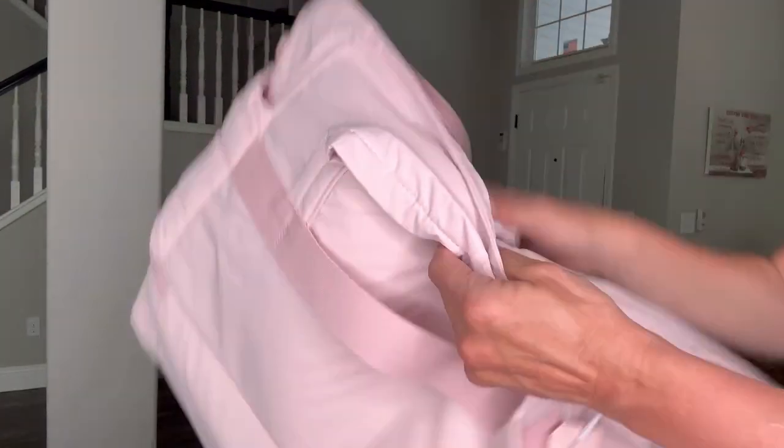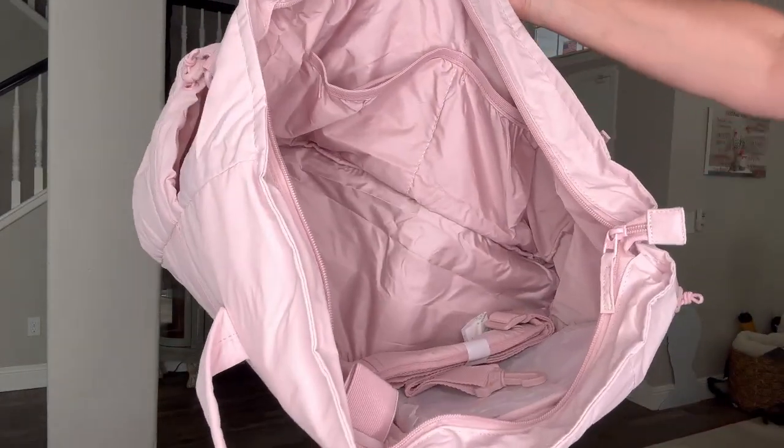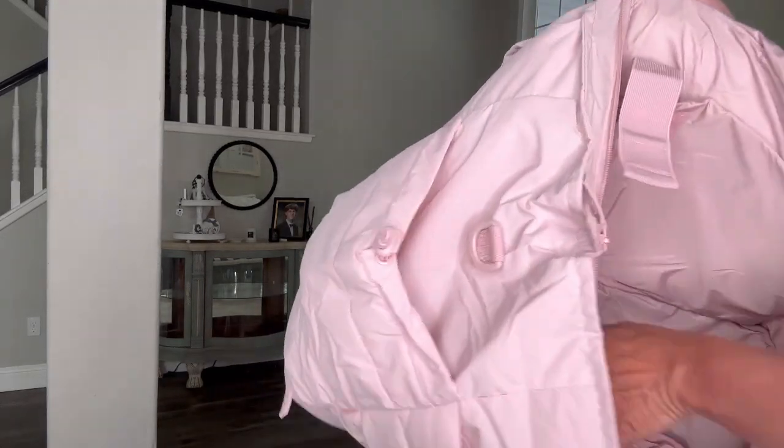It has a sturdy zipper on the top and when you open it, it has elastic pockets on the side, and on the other side there's a padded area for your laptop that closes with velcro.